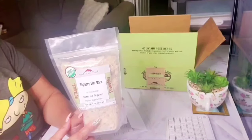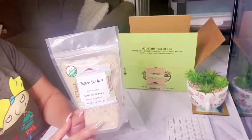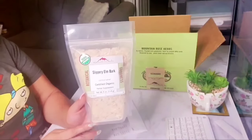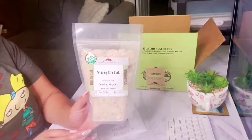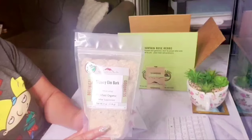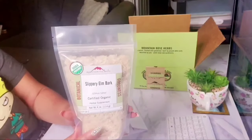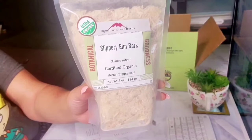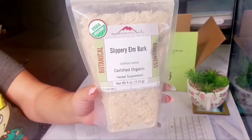It also helps with sore throat, herpes, syphilis, coughing, bladder infections, constipation, gout, Crohn's disease, abscess, and it even expels tapeworms. This is excellent. Slippery elm has a lot of different names, so you can look it up if you're interested. This is the most expensive herb I purchased in this box and it's definitely worth the price.